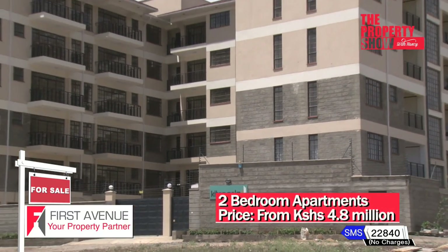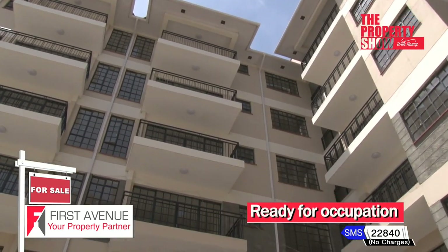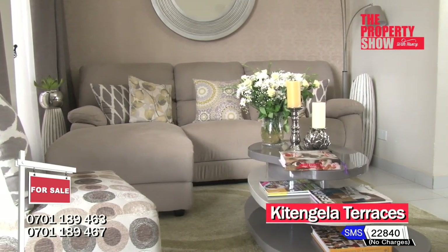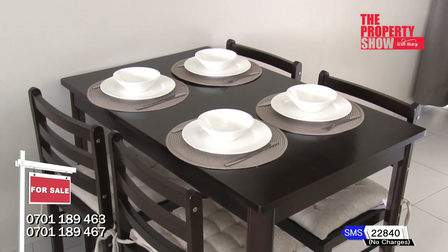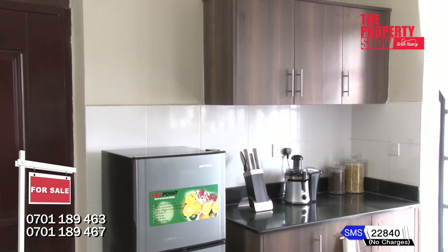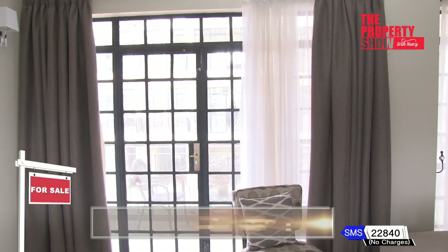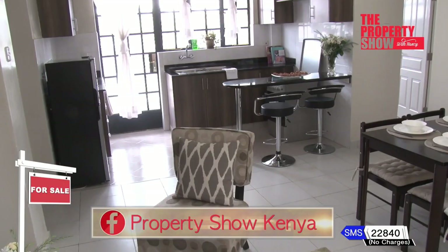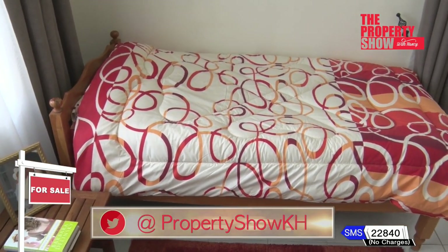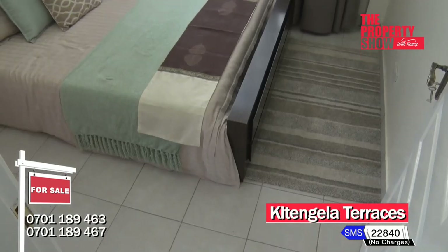Kitangela Terraces is a development designed ideally for exclusive and comfortable living, comprising 40 exquisite two-bedroom apartments set amidst a tranquil environment in Milimani area, Kitangela, with the access road right opposite the Nairobi Women's Hospital. Accommodation includes lounge with balcony, large windows bringing natural light, dining area, open-plan kitchen with granite worktops, derby area, state-of-the-art finishes with attention to detail, visitor's cloakroom, and master bedroom en suite.